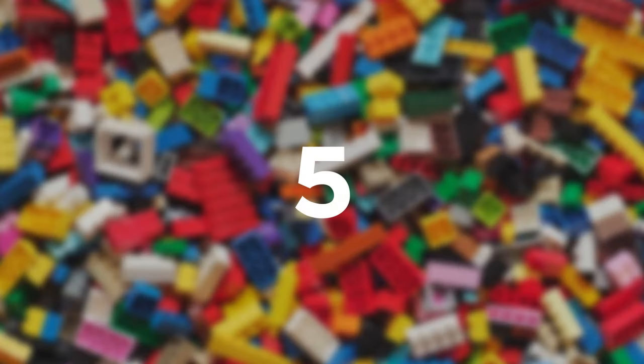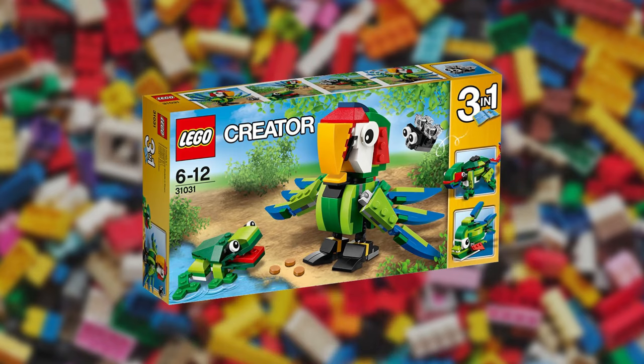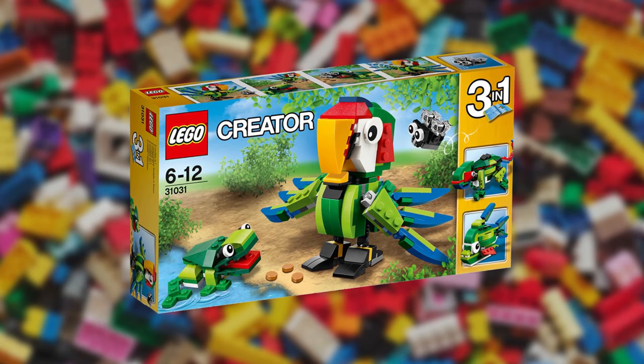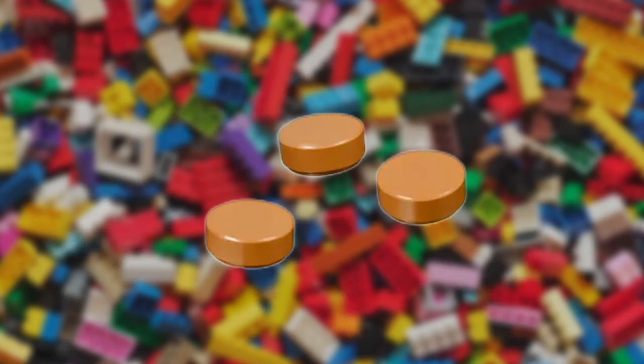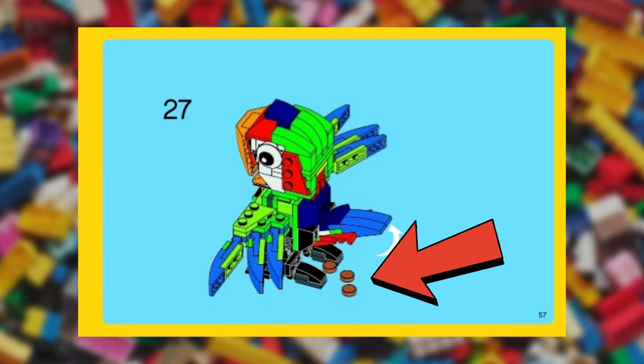LEGO also likes to be a bit cheeky with the hidden details in their sets. This was the case with the Rainforest Animals set number 31031, which features a parrot and a frog in a 3-in-1 set. The set comes with these 1x1 brown round plates, which represent seeds and can be fed to the parrot. But what goes in must come out — this parrot poops, ladies and gentlemen.